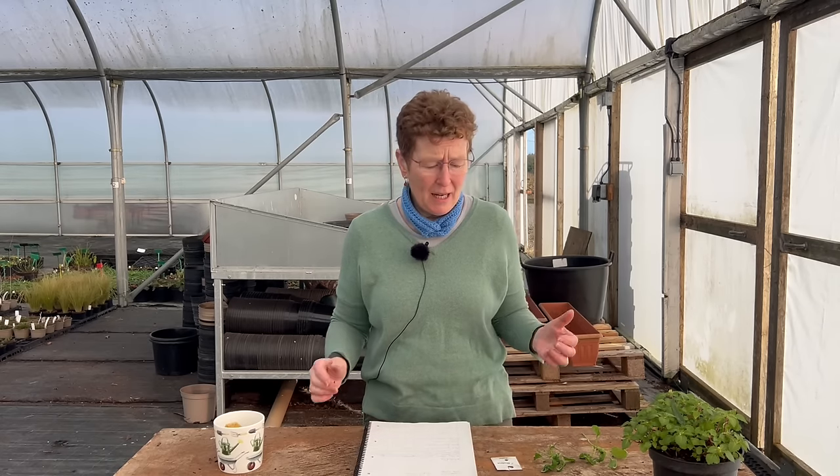On this beautiful sunny day, I'm going to talk to you about pests. I'm Rosie Hardy and this is Rosie Hardy Gardening. So five common pests that you're going to find in your greenhouse or where you're growing your vegetables, which can become a nuisance at certain times. This is just a short explanation about all of these things.